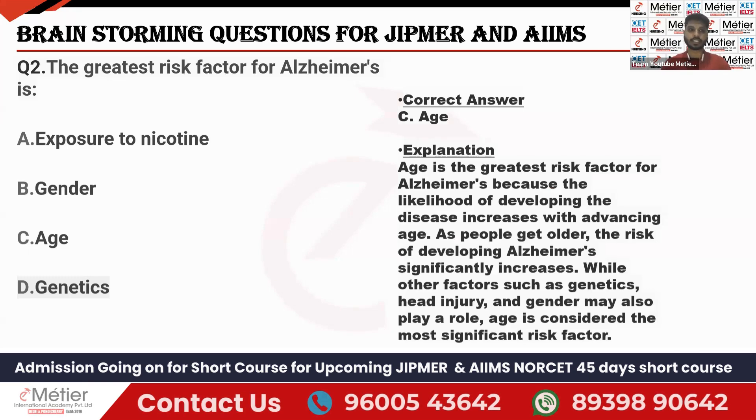Age is the greatest risk compared to the other factors — nicotine, gender, and genetics — all of which can also contribute to Alzheimer's disease. But the greatest risk goes to age, because as a person gets older, changes occur in the brain, and the risk increases significantly. Neurofibrillary tangles form and plaque formation occurs in the brain, leading to Alzheimer's disease.